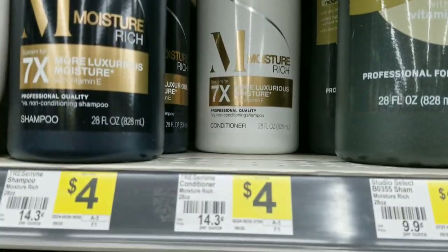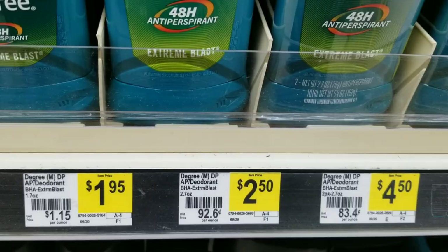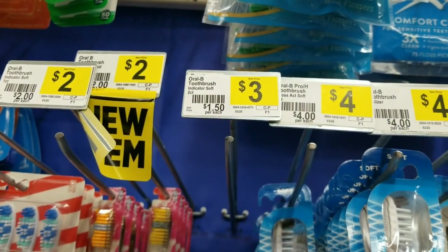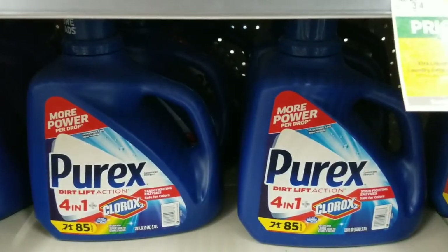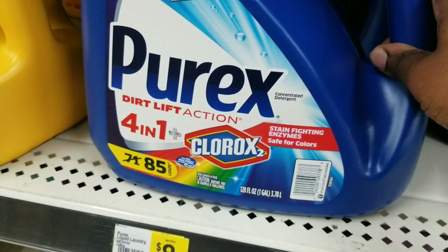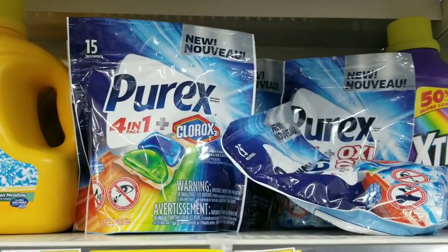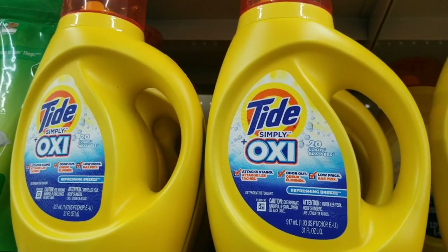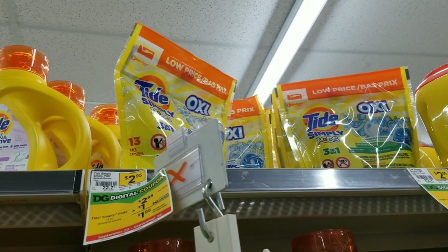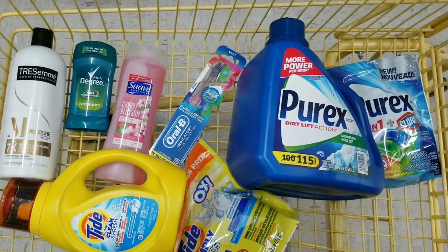Now we're going to do our next all-digital scenario. We're going to grab one Tresemmé product which is four dollars, one Men's Degree which is two fifty, one Suave Body Wash which is two dollars, the Oral-B indicator toothbrush twin pack at three dollars, and then the Perex big mama — the 128 fluid ounce one — which is eight dollars. We're also grabbing Perex pods at three dollars, a Tide Simply detergent at two ninety-five, and a Tide pod at two ninety-five.